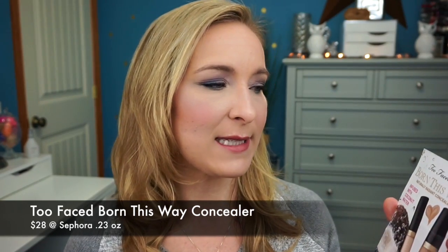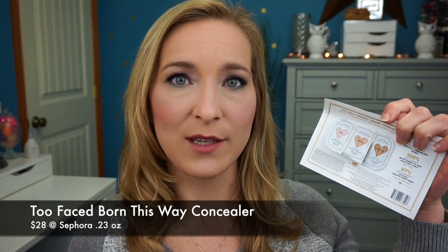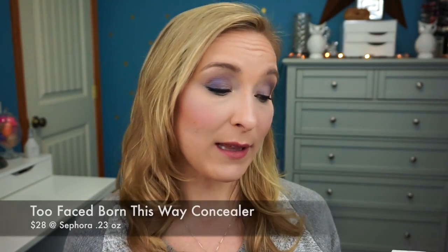The next product is the Too Faced Born This Way Naturally Radiant Concealer infused with coconut water. It came with three samples and I used two out of three. I really like this — it went on under my eyes really nicely. It reminds me of the L'Oreal Visible Lift because it goes on under your eyes and doesn't create any creasing.